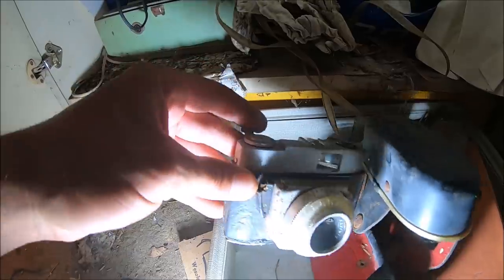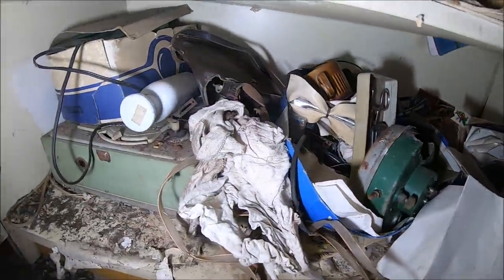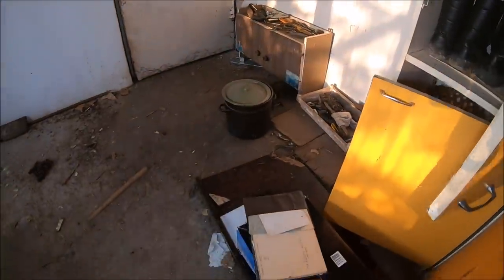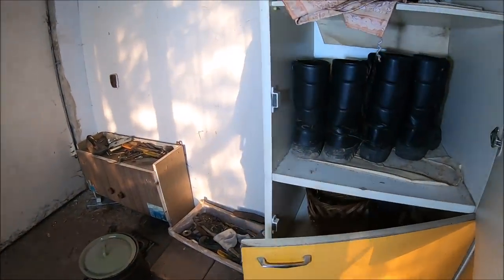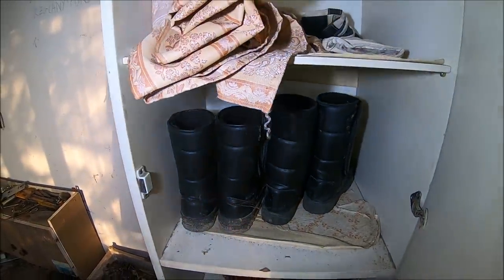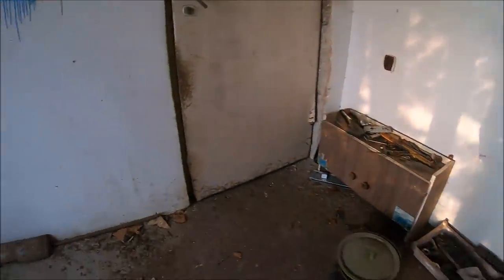Widzę, że już zardzewiały cały. Tutaj wiele innych rzeczy jeszcze. Fajka. Tutaj mamy jakieś buciki zimowe, z futerkiem.